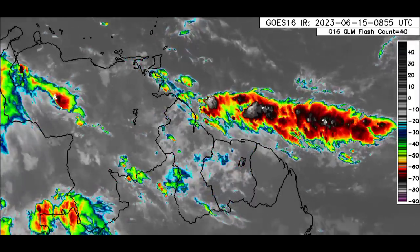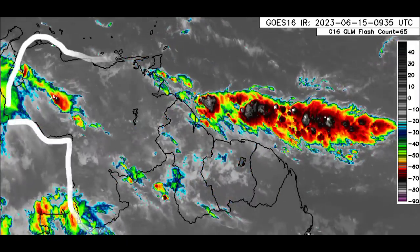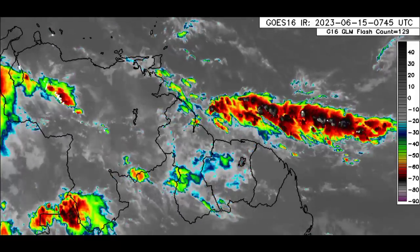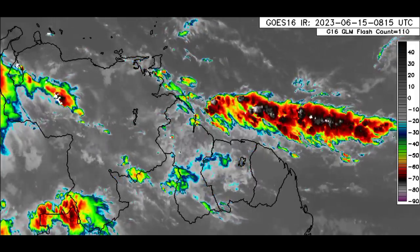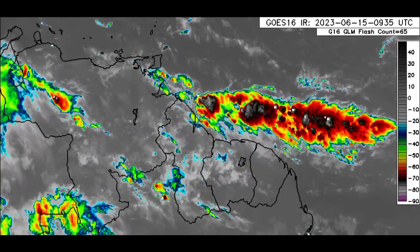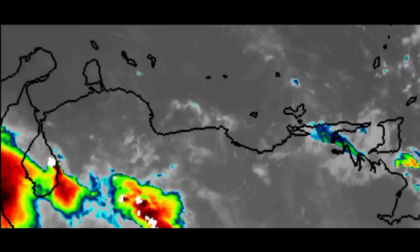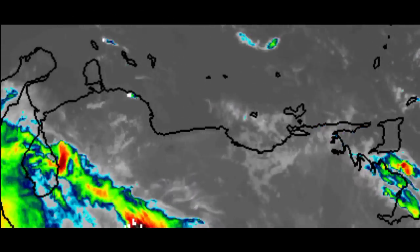Going into Venezuela, sections of Guyana, Suriname, and French Guiana, we're not seeing where there is a whole lot happening this morning. However, as we head throughout the day, it's likely that there's going to be an increase in rainfall activity across sections of these different territories. That will possibly be the case for Trinidad as well. Going into the vicinity of the ABC Islands, a brief thunderstorm is developing just off Aruba, but nothing much in the vicinity of Curacao and Bonaire.